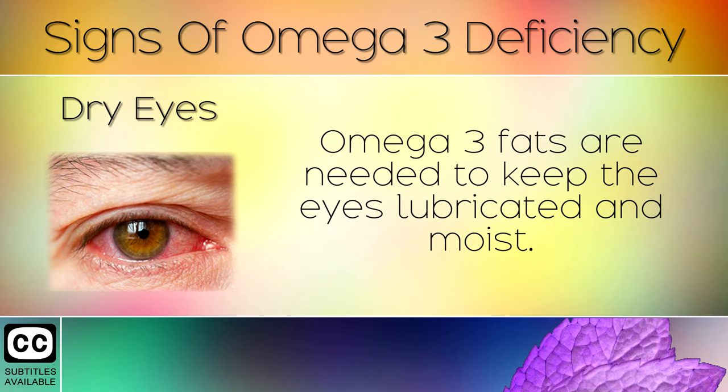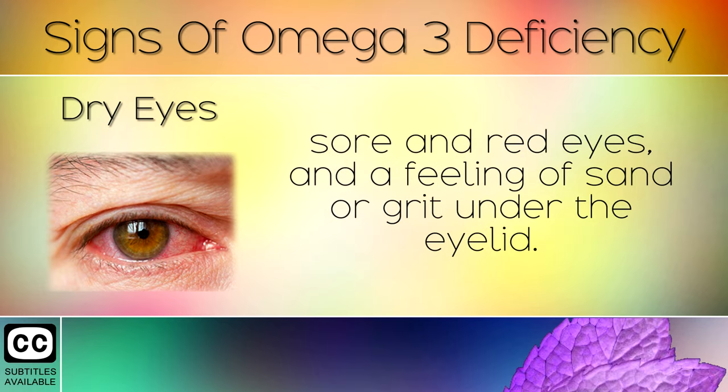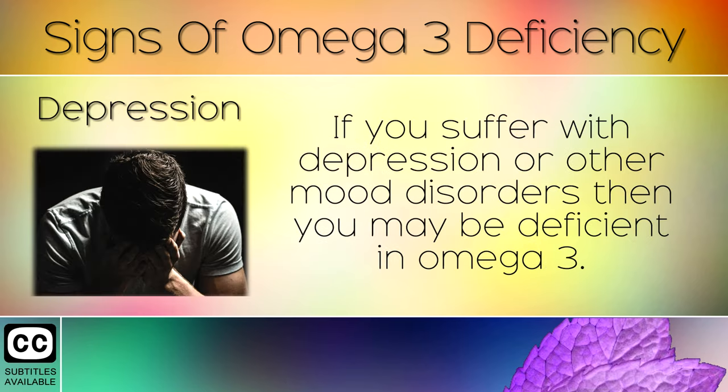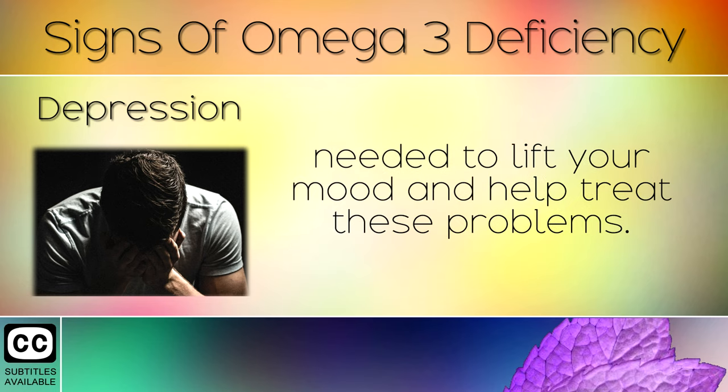Dry Eyes. Omega-3s are needed to keep the eyes lubricated and moist. People who are deficient in omega-3 may suffer with dry eye syndrome, sore or red eyes, and a feeling of sand or grit under the eyelid. Depression. If you suffer with depression or other mood disorders then you may be deficient in omega-3. Eating shellfish, oily fish, and salmon can help to supply the important omega-3s needed to lift your mood and treat these problems.